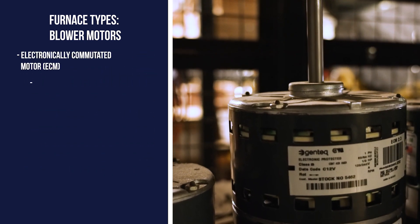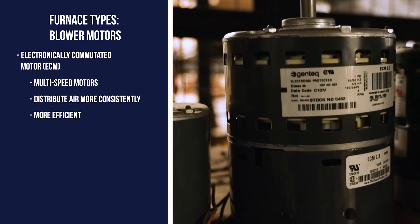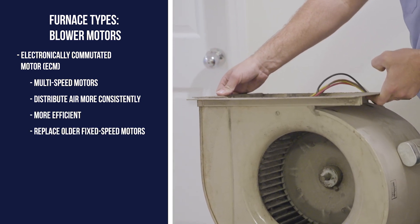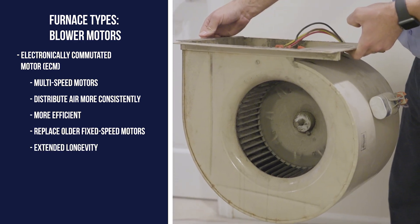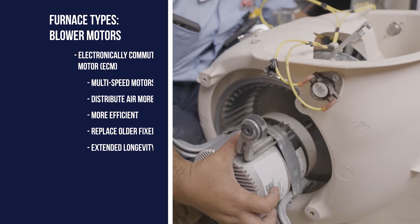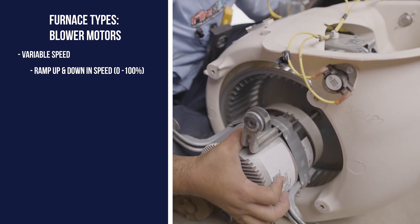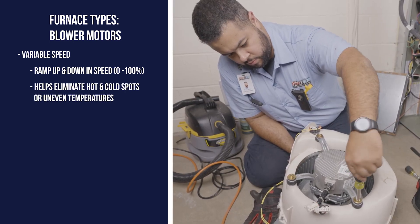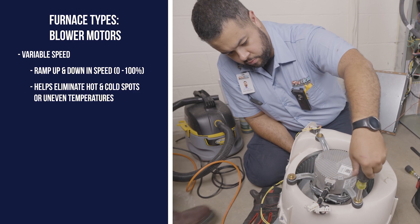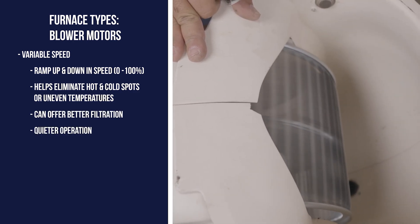ECM motors are multi-speed motors that distribute air more consistently and more efficiently. They replaced older fixed-speed motors that were either off or on, and generally have more extended longevity. Furnaces equipped with variable speed motors are able to ramp up and down in speed from 0 to 100 percent, which can help eliminate hot and cold spots or uneven temperatures, allow for better air filtration, and are often much quieter.